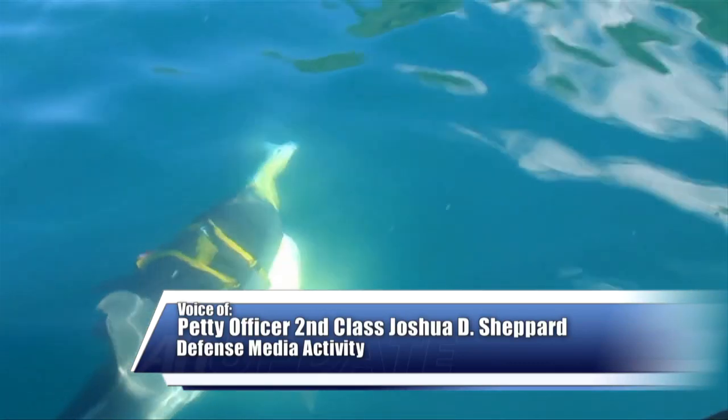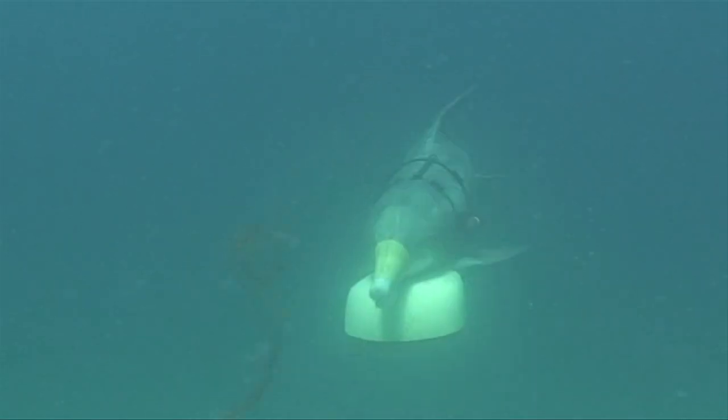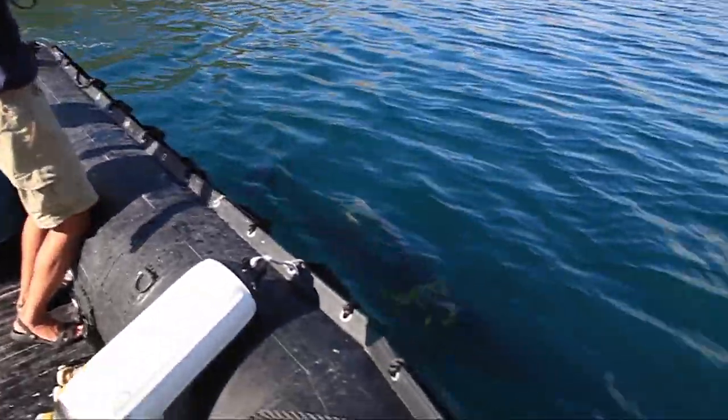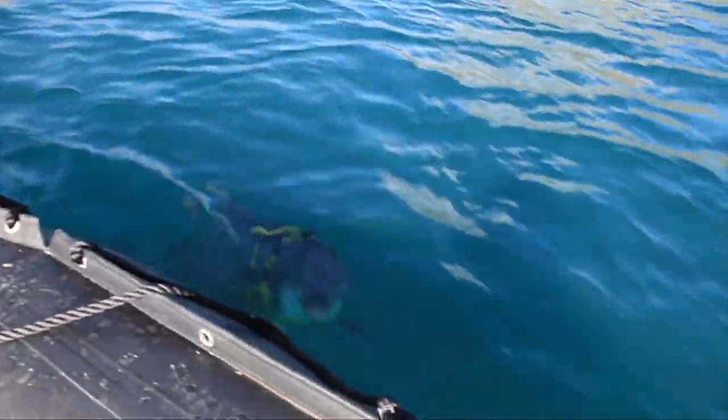Dolphins from the U.S. Navy's Marine Mammal Program are trained to detect underwater mines. Recently, those skills led to a discovery in an unexpected field: marine archaeology. During a routine training evolution in one of the practice fields off the Hotel Del Coronado, the dolphins reported the presence of an object that wasn't in an area that we had anticipated.